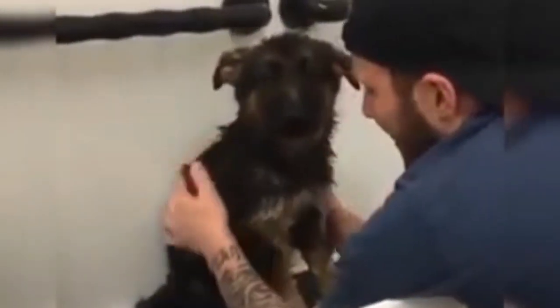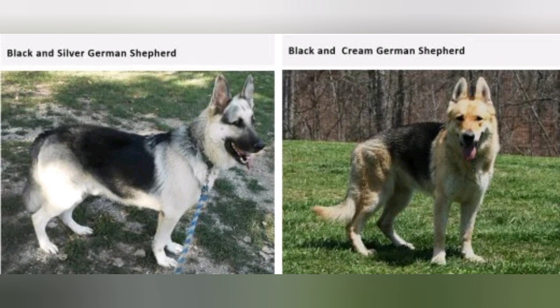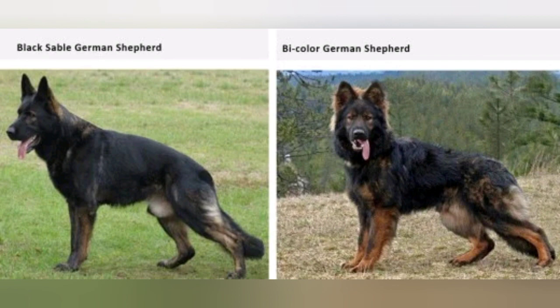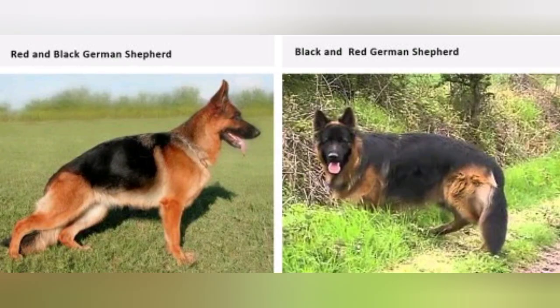Looking at the German Shepherd breed, we can see the common colors. When you look at the rare coat colors, with hair length you can split the dog into three types: short-coated, medium-coated, and long-coated.